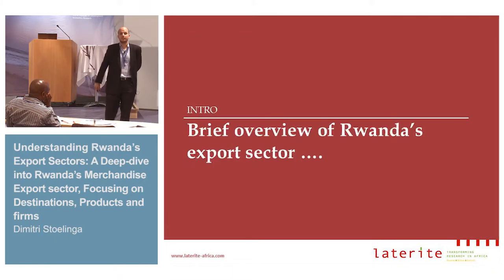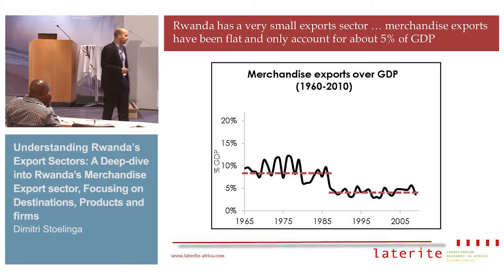Let me give you a brief overview of Rwanda's export sector. As you can see in this graph depicting merchandise exports over GDP, it's very clear that merchandise exports — the exports of goods — have not been a driver of growth in Rwanda. They've been stuck at about 5% of GDP for the past 30 years.